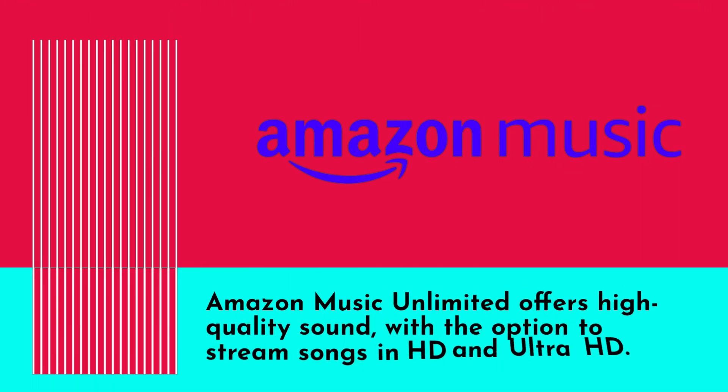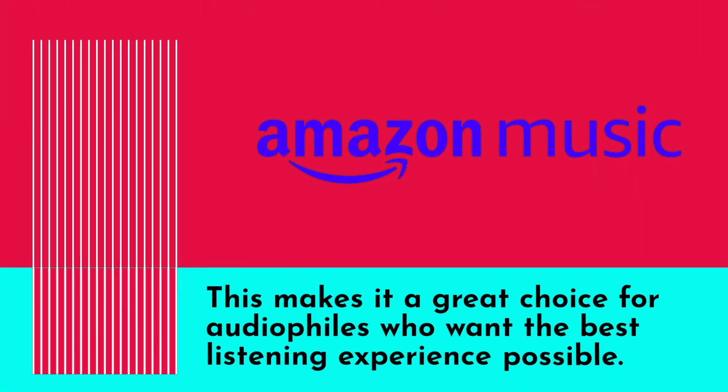Amazon Music Unlimited offers high quality sound with the option to stream songs in HD and Ultra HD, making it a great choice for audiophiles who want the best listening experience possible.